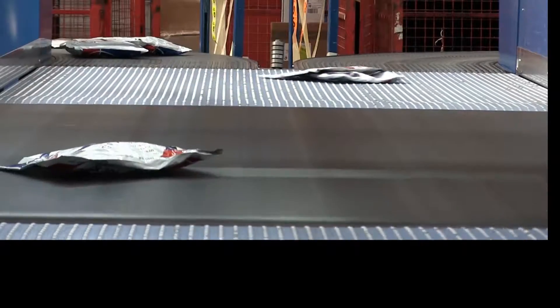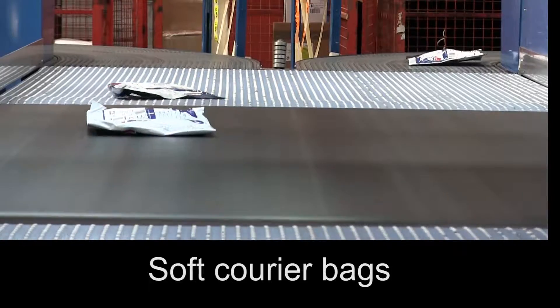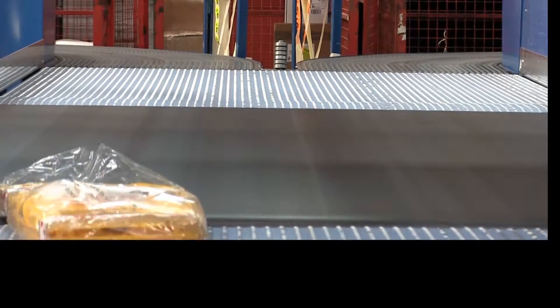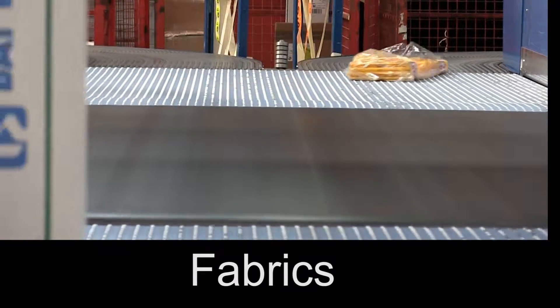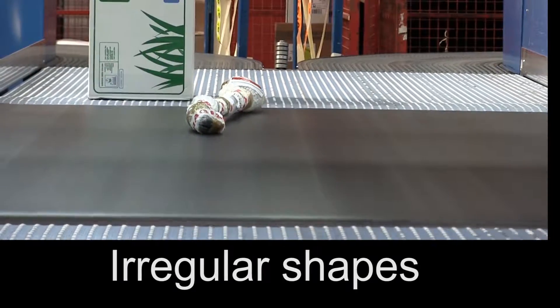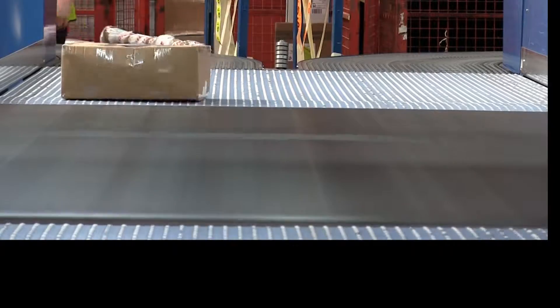The system can accommodate a wide variety of different package sizes and types. Whereas traditional powered roller conveyors often struggle with non-rigid packages such as bags and sacks, especially when transferring from one conveyor to another, the CCL system with its solid dynamic belt can cope with these quite comfortably.